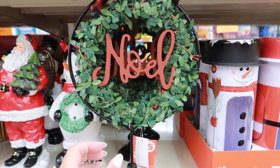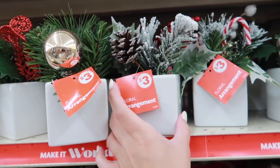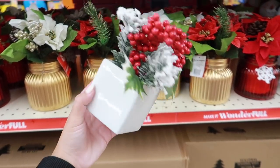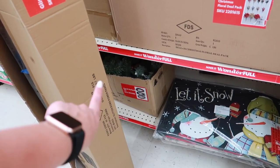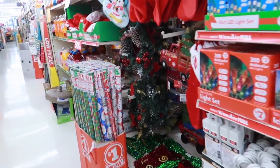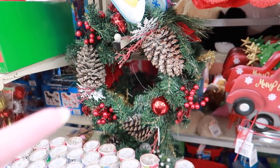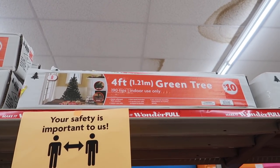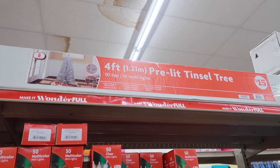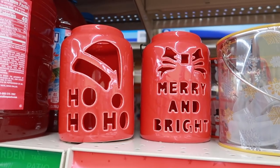They have a really cute tabletop wreath, three-dollar floral arrangements in little white vases, and garland still in a box that hasn't been put out yet. Their decorated wreaths are so nice — I'd actually consider buying one for our front door. There's also a four-foot green tree for kids' rooms, sparkle tinsel trees for $15, and glass candle holders that say 'Ho Ho' and 'Merry and Bright' — I love those.